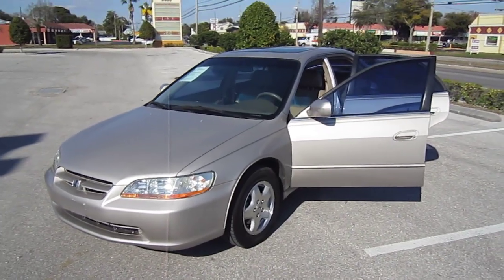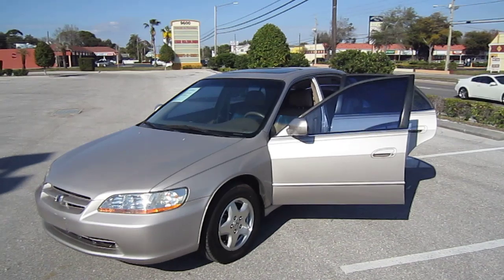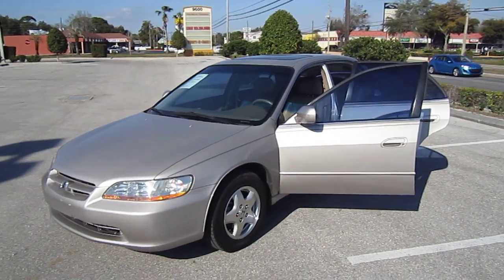You can find this 1999 Honda Accord EXL V6 exclusively at meticulousmotorsinc.com. You can also find it on Facebook and Twitter.